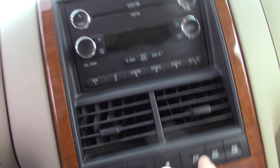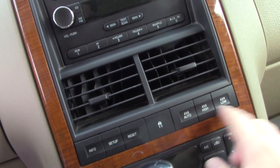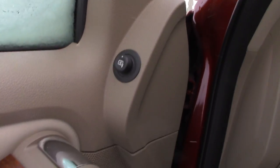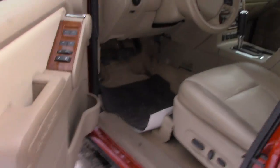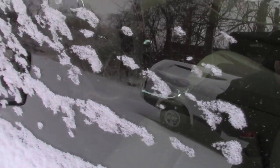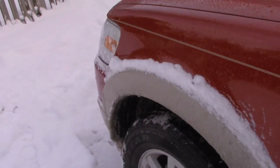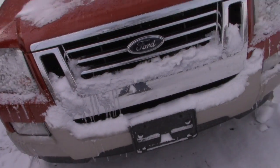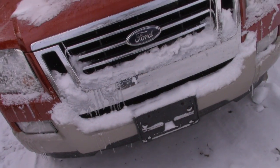Stability control. 4-wheel drive system here. Rear controls on the steering wheel. It's electric. I think it's got the 5-speed automatic. It's got the V6. It's got a front license plate mount.